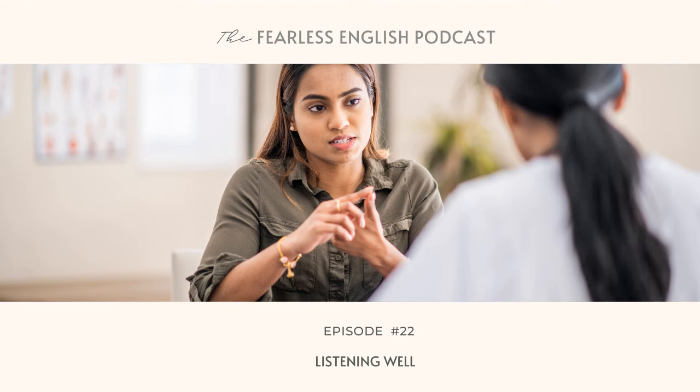You're listening to episode number 22 of the Fearless English podcast. Welcome to the Fearless English podcast, where it's all about helping you confidently communicate with anyone without compromising who you are. Let's get started, fearless learner.